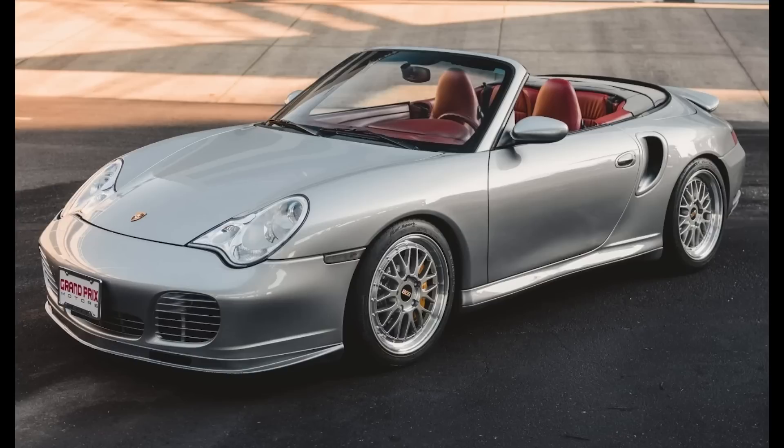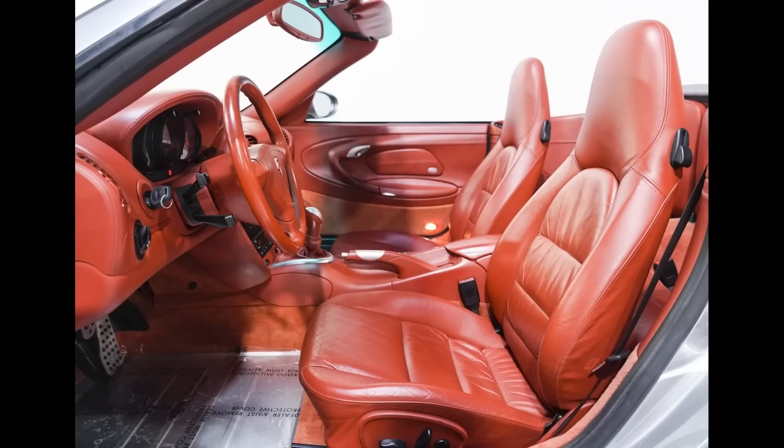A GT Silver over Boxster Red, 48,000-mile 2005 911 Turbo S Cabriolet sold for $93,000. In September 2021, this 996 sold on this same platform for $93,000. Now, just 600 miles later — same-sies. This was a fair sale.